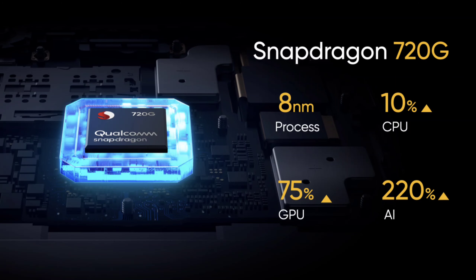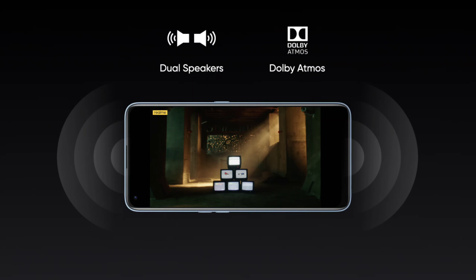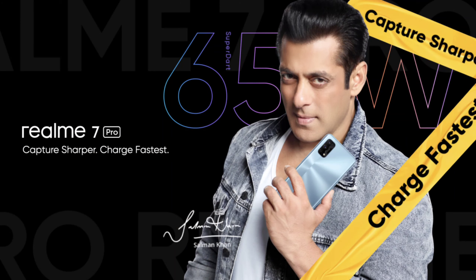It has a Snapdragon 720G octa-core processor, dual Dolby Atmos speakers, and a triple card slot. The battery is 4,500 mAh. The main highlight is 65W fast charging support.